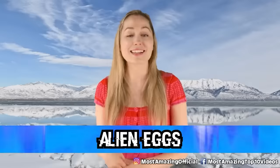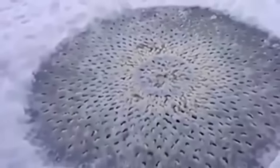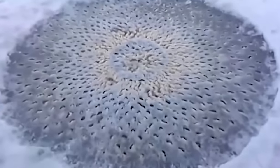In our number 6 spot, we have Alien Eggs. In 2015, it was reported that two friends were walking along a frozen lake in Utah when they discovered the most peculiar thing. There was a strange formation in the middle of the lake that honestly gives me shivers to look at. Small holes were seen poking out from the ice with a strange formation lying underneath them. The theories around what this is include a UFO landing spot, something that aliens left when they visited Earth, and the popular theory is Alien Eggs. There were some things there that were slimy, so the two friends left them, and that's why people believe them to be eggs. What do you think this is? Let me know in the comment section below.